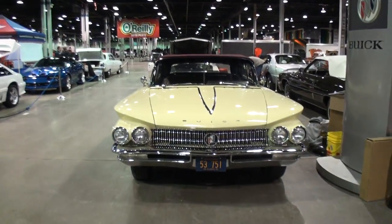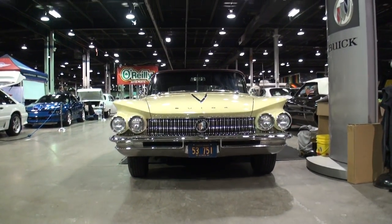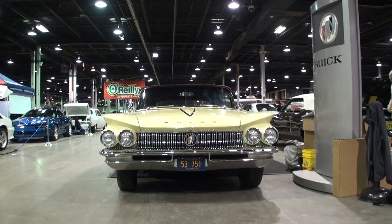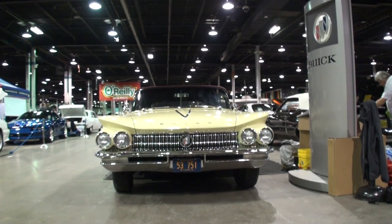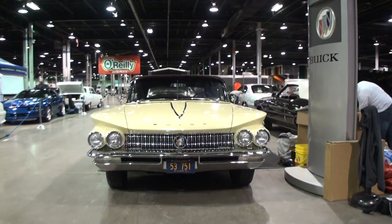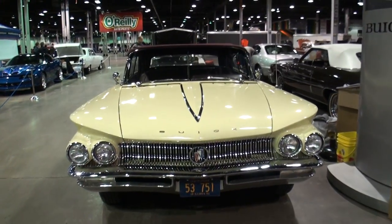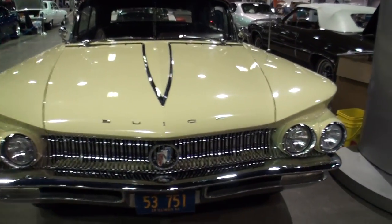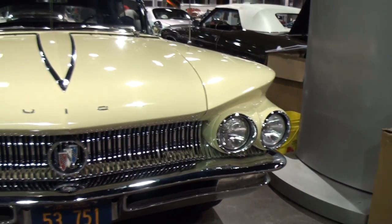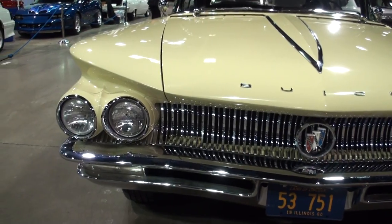And here's why he couldn't help himself — take a look at that. Bob, what do we have here? What year? It's a 1960 Buick Electra 225 with 63,000 original miles on it and a total frame-off paint job. The Electra 225 stands for 225 inches long.